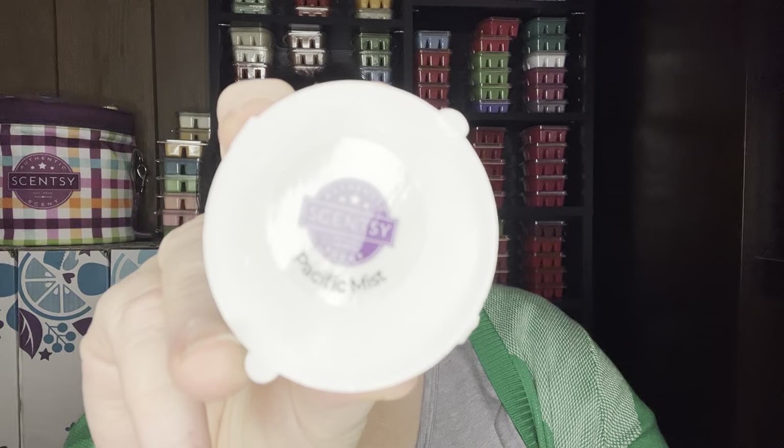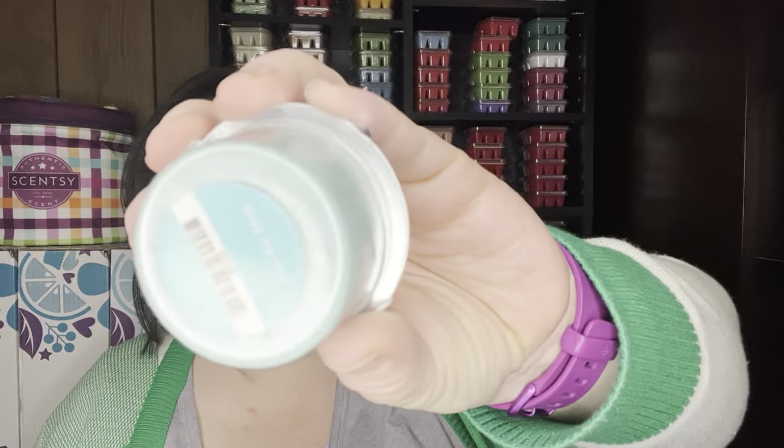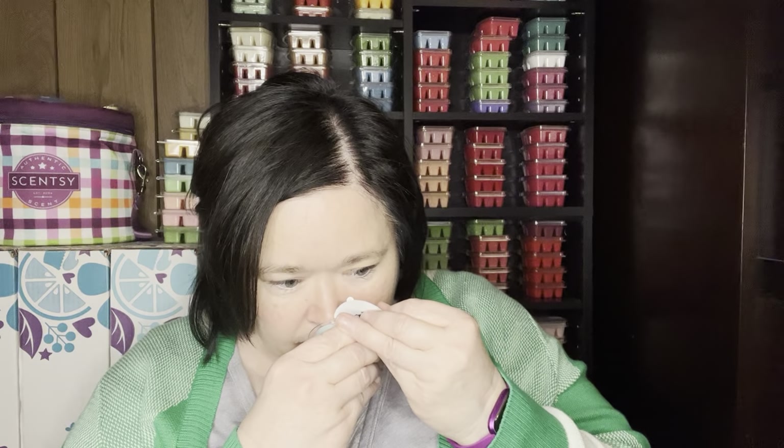And then a sneak whiff of the scent of the month for June, which is called Pacific Mist. It's a pretty aqua-blue teal color. I don't have the scent notes on this and I can't smell it very well in this little thing, but let me see if I can find the scent notes.